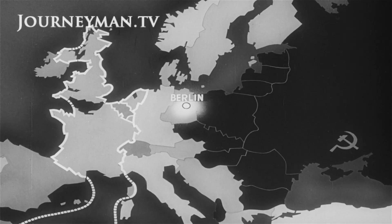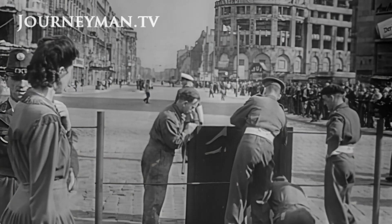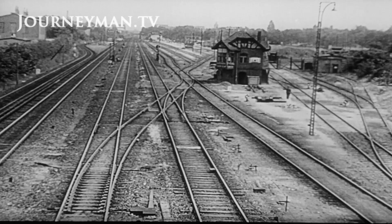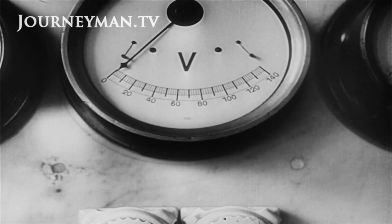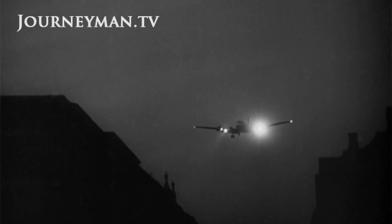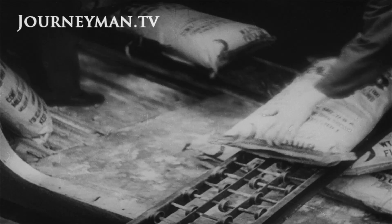Then Russia decided to cut off the Allied sectors of Berlin from the west. Trains and road transports were stopped. Electric power was cut. West Berlin was isolated from the free world. The response was the Berlin Airlift. For the next eleven months, American, British, and French planes landed one after another delivering supplies of food, coal, and petroleum into the besieged city. The Russian blockade of Berlin had brought Europe to the brink of war.